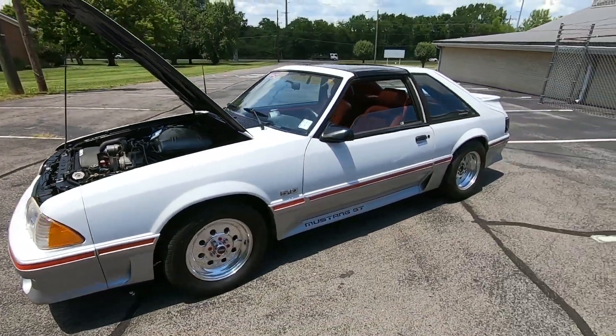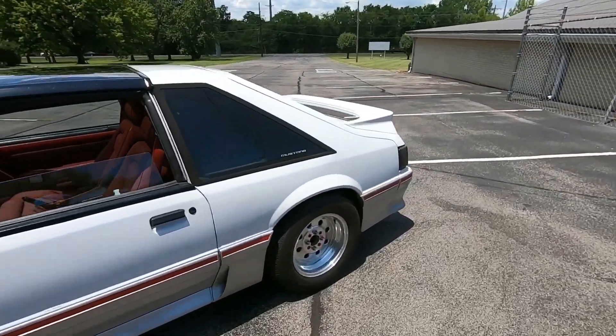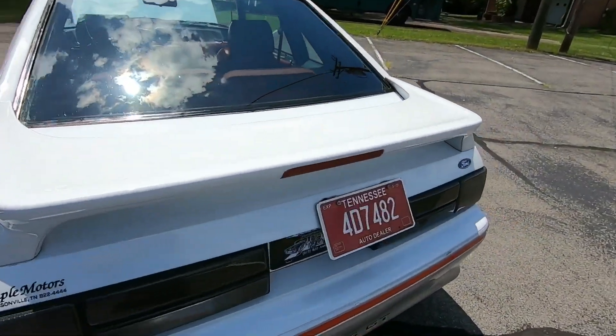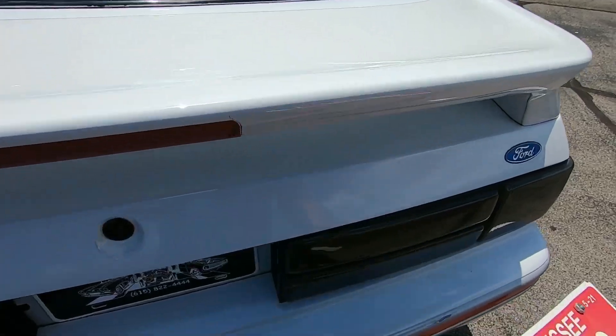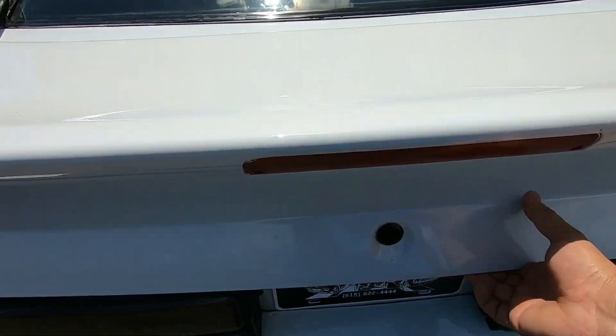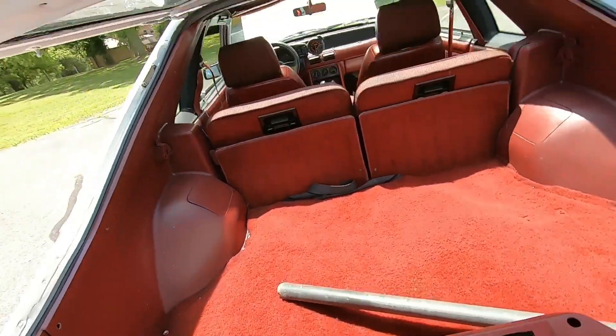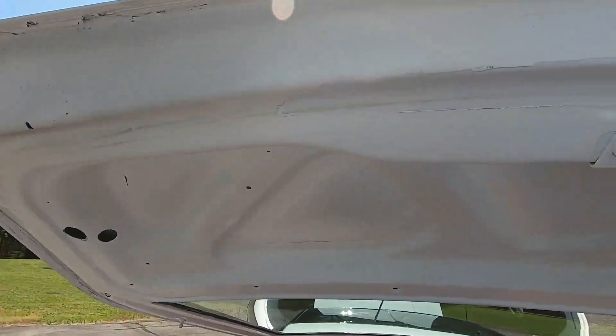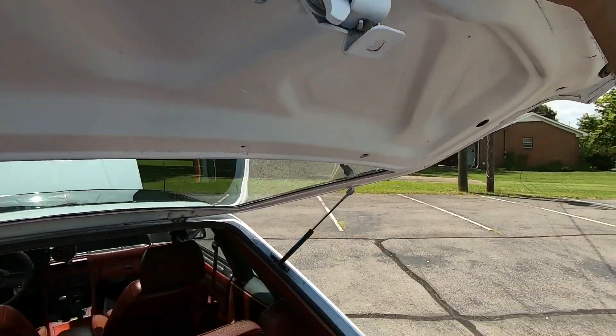We made it around the car. I did notice it needs some new hydraulics for the hatch here. I went ahead and popped the hatch — it's pretty heavy without the hydraulics, so I'm having to hold it up.